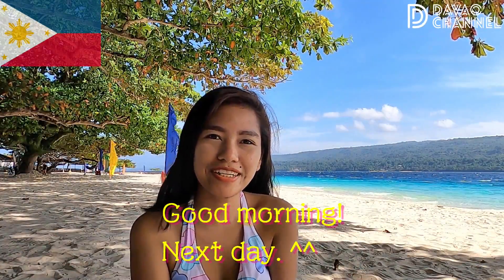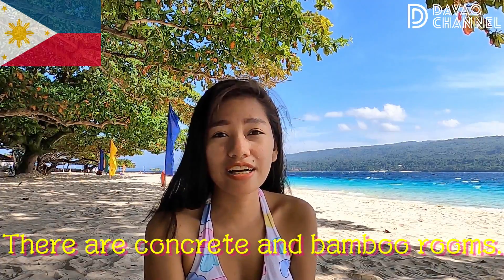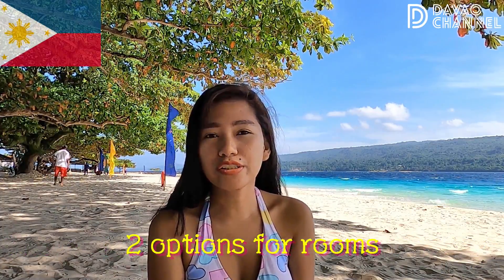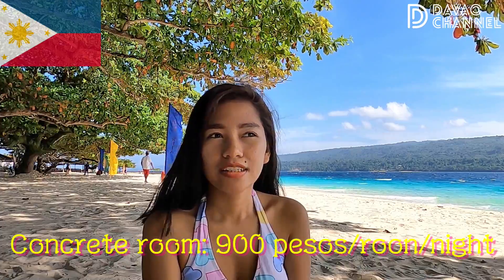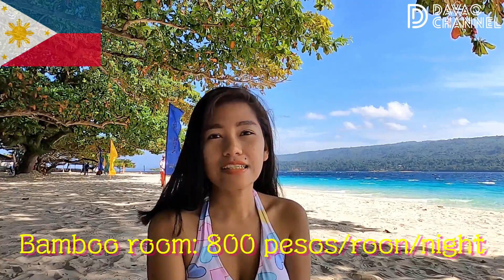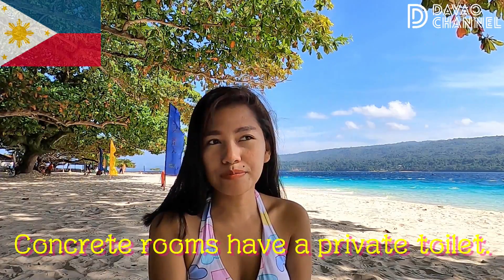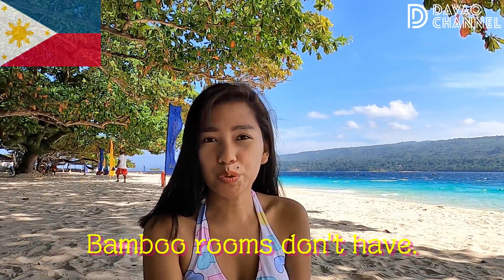Good morning everyone! I would like to show you the rooms here at Eslareta Beach. If you want to stay for one night, you have two options: concrete rooms and bamboo rooms. The concrete room is 900 peso and the bamboo room is 800 peso.